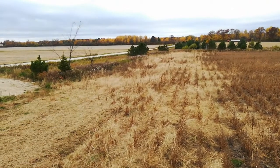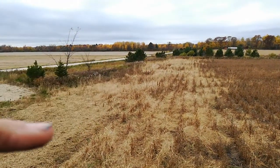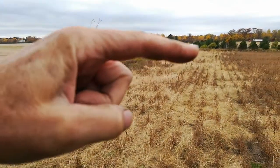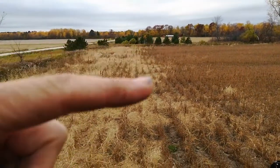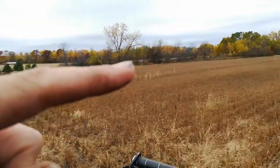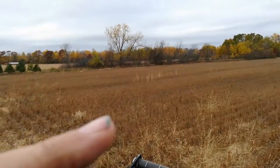There's a lot of foxtail out here in the end rows, so we're going to chisel plow that out and hopefully alleviate some of the compaction, which I believe is causing the foxtail to thrive here. I did a great job of cultivating on these end rows, but the exact same thing is out here and weed pressure is pretty heavy.